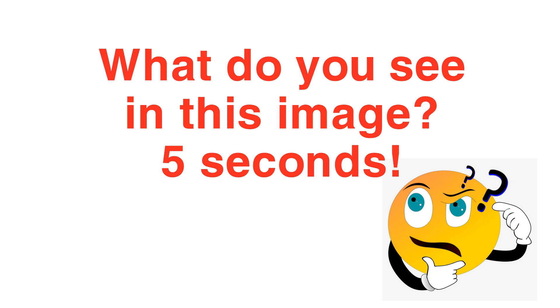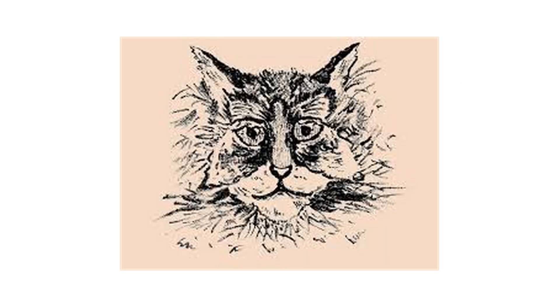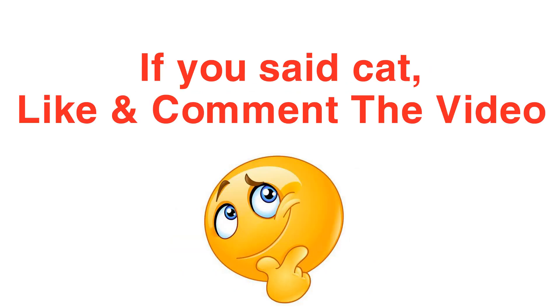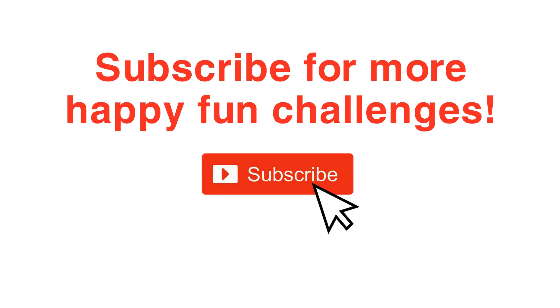Level 4. What do you see in this image? 5 seconds. The answer is cat. If you said cat, like and comment the video. Subscribe to Playful Studio for more happy fun challenges.